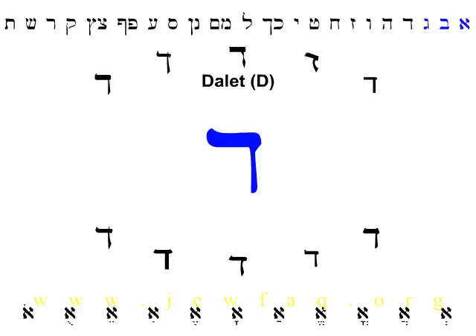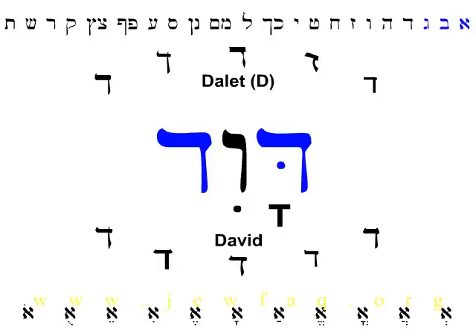The fourth letter of the Hebrew alphabet is Dalet. It makes the sound of D as in door. In fact, the word Dalet means door, and you can see that the letter kind of looks like the outline of a door. Dalet is the first and the last letter in the name David, the great king of Israel. Note that the first Dalet has a dot in it and the last one doesn't, but they both sound the same.